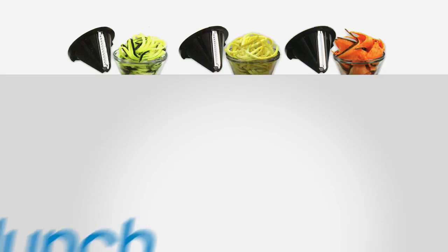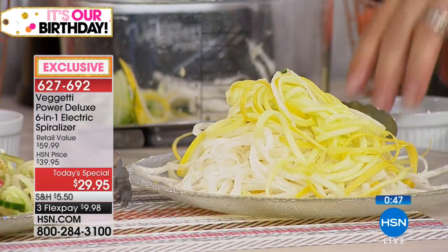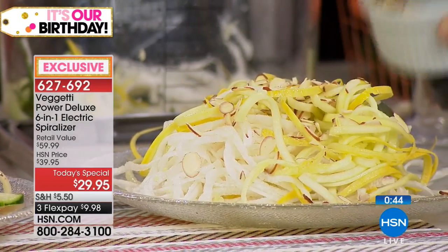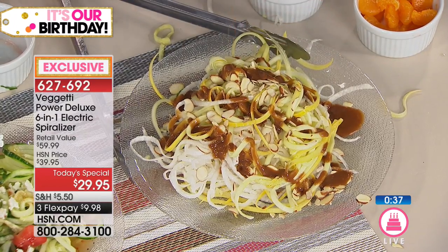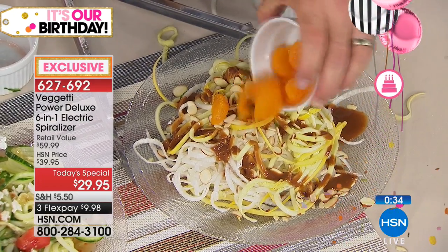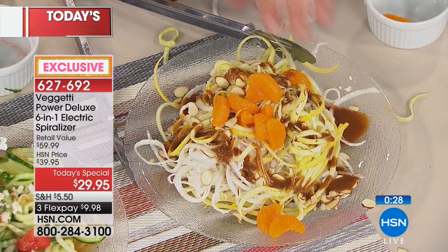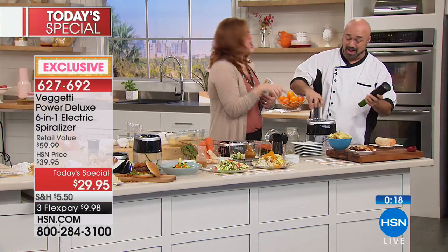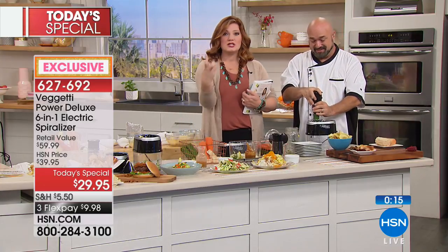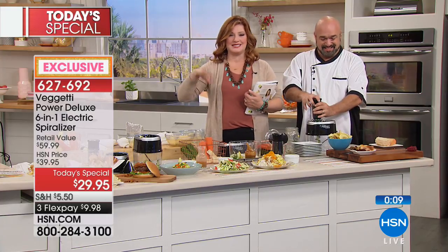Item number 627-692, three flexible payments of $9.98. Take one zucchini and one daikon radish — a different flavor. Add sliced almonds, a little Asian dressing, and top with mandarin oranges. That's a $14.95 restaurant salad made at home. Add a couple pieces of chicken and that's the kind of meal to eat regularly. And for watermelon beets — spiralize them over a salad, they're beautiful.